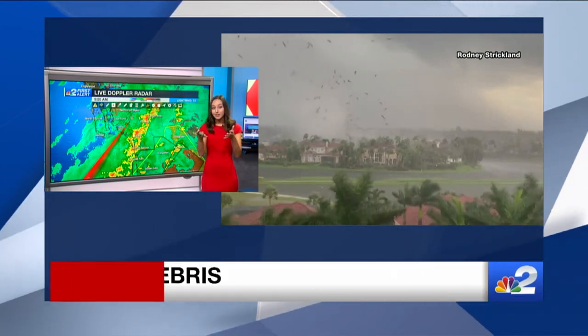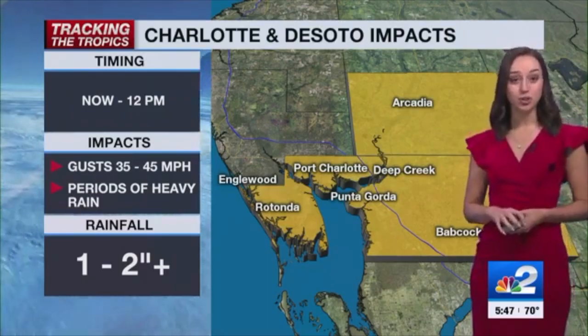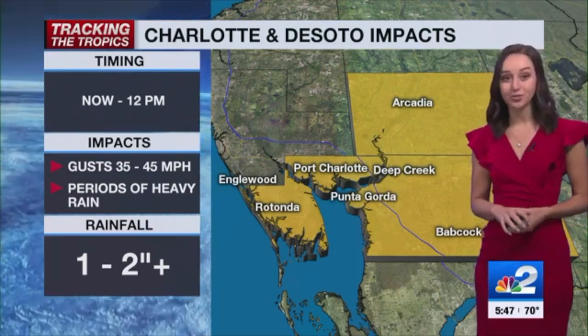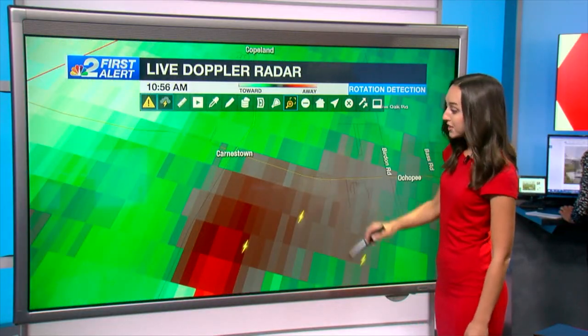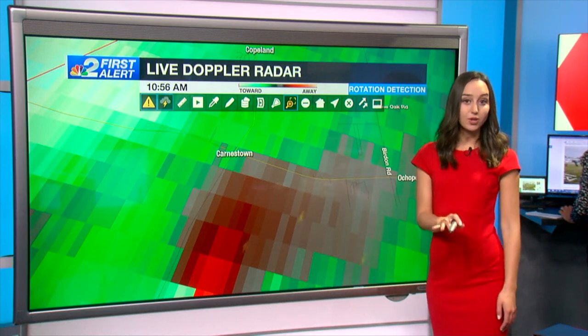You can see the debris lofted. Gusts could still be up to tropical storm force, so we are still under tropical storm warnings. What other communities need to be seeking shelter? Carnstown — getting down into the lowest level of your home.